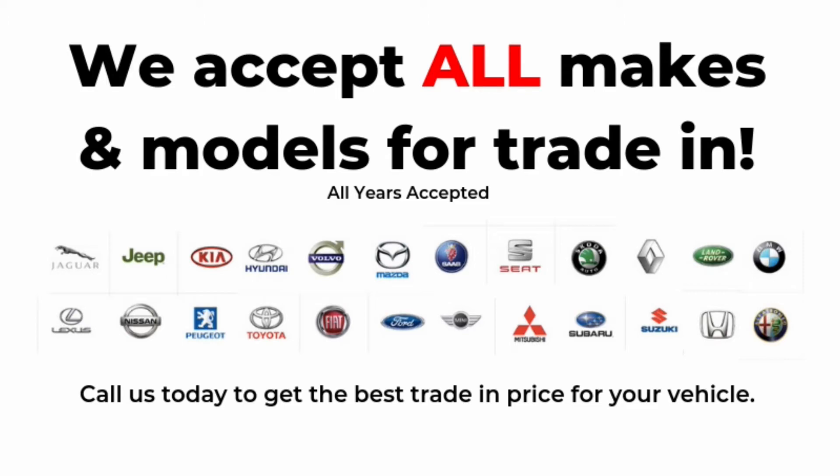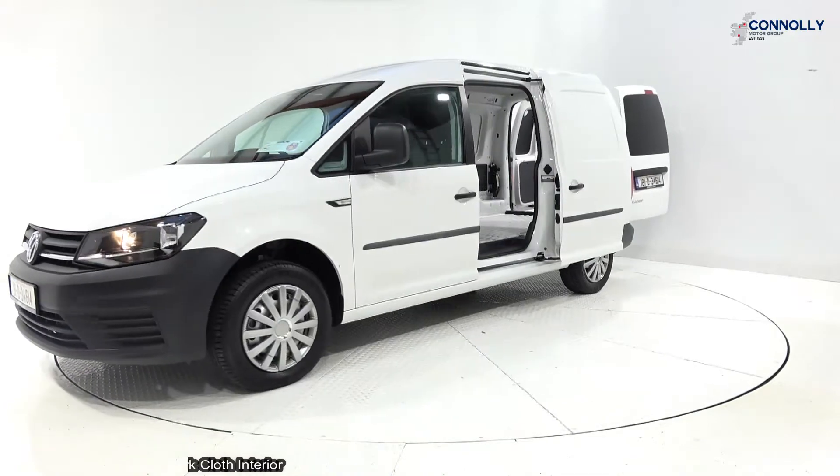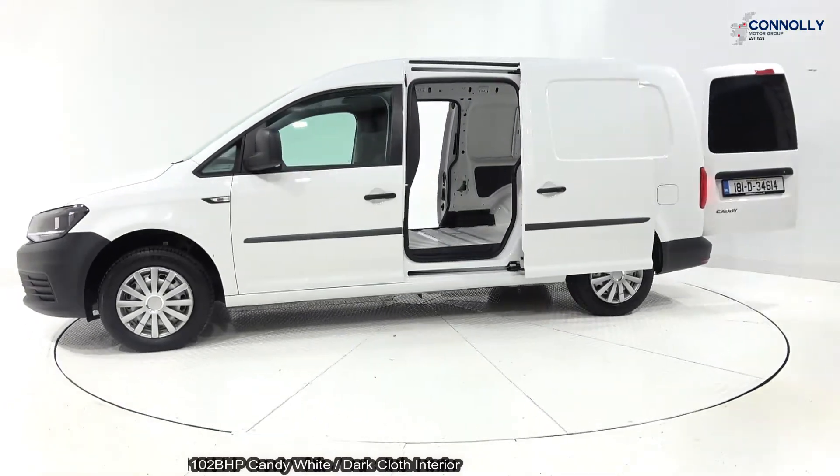On display, a 2018 VW Caddy van, powered by a 2-litre TDI engine, 102 brake horsepower, manual transmission, finished in candy white with dark cloth interior.